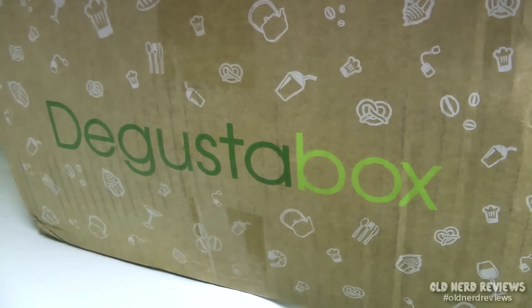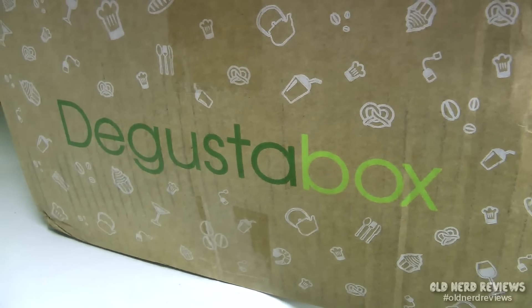Today I have an unboxing video. This is a company called Degusta Box. What it is, is a monthly mystery box. You pay $19.99 for it, and you get anywhere between 12 and 15 brand name products. A lot of them are said to be new. And I can tell already that just by looking at all this stuff, you get more than your money's worth.